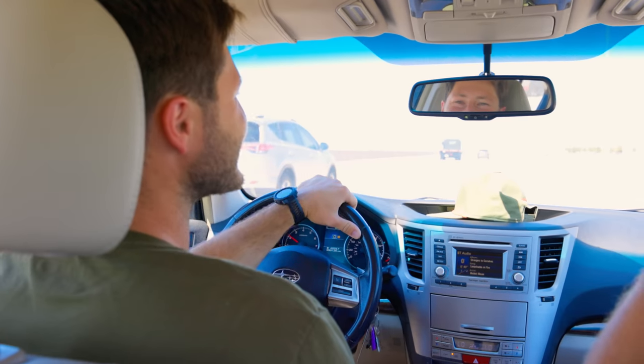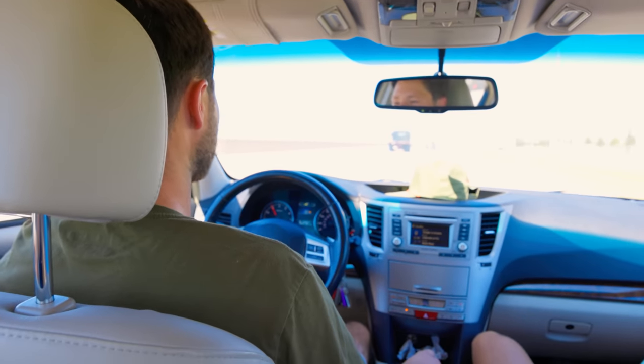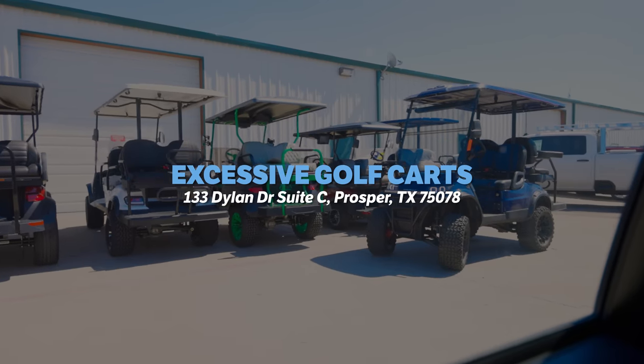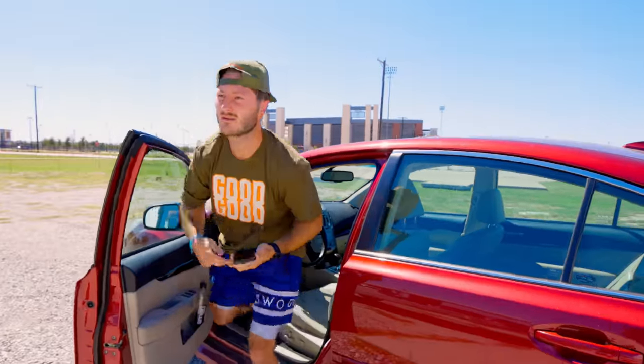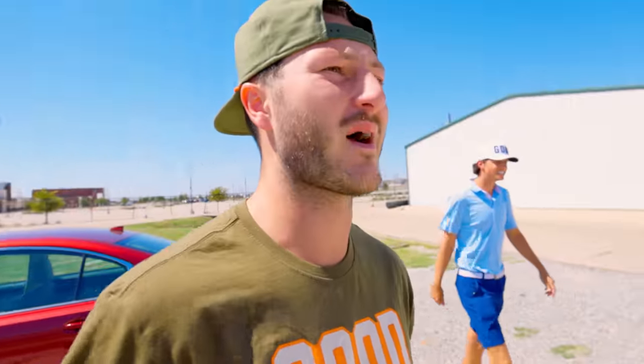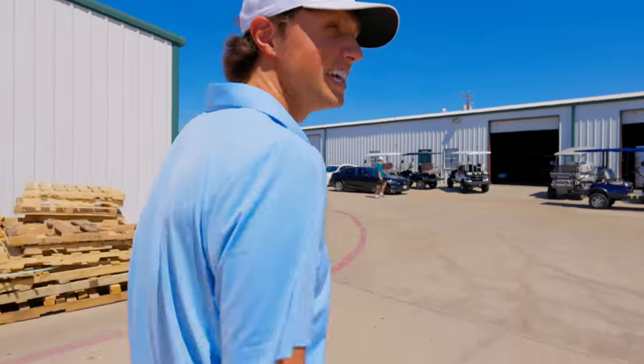I think we might want to get a golf cart for the Good Good house — maybe not this vlog, but another vlog. Let's customize one out for the Good Good house. We've made it to Excessive Carts! We drove by and these joints actually look mad dope. They've got some old-school ones and some cool ones. We're probably going to go with one of the new ones for y'all.